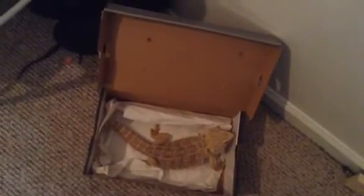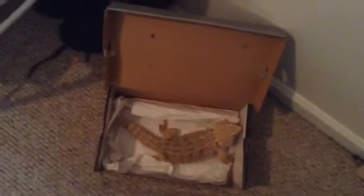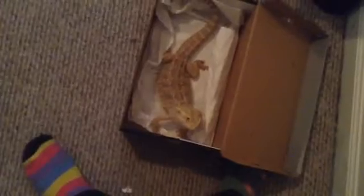Those are my new leopard geckos — I got them like two days ago. Right here is a new addition I got today — another bearded dragon. They said it's female, but looking at it I think it might be male because Wendy's a female and this one kind of looks like my male. I got a cage for it and everything.